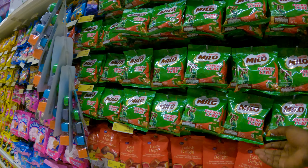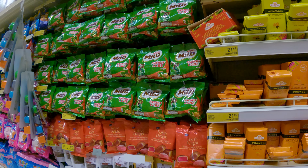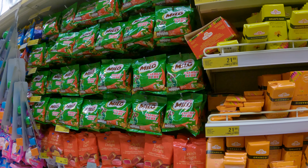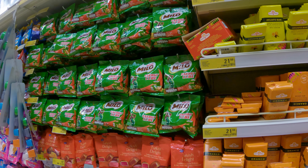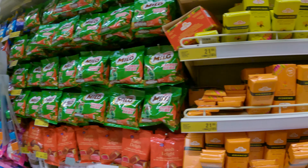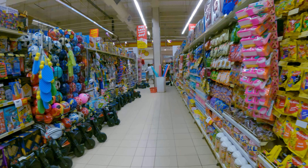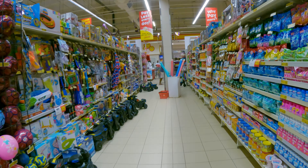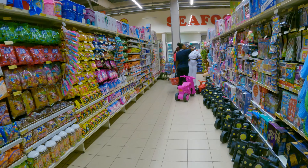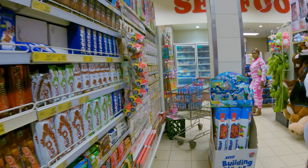This is Milo. The chocolate is 21 cedis. So 21 cedis — let me convert — 21 cedis is about 2 US dollars. So this is 2 US dollars.